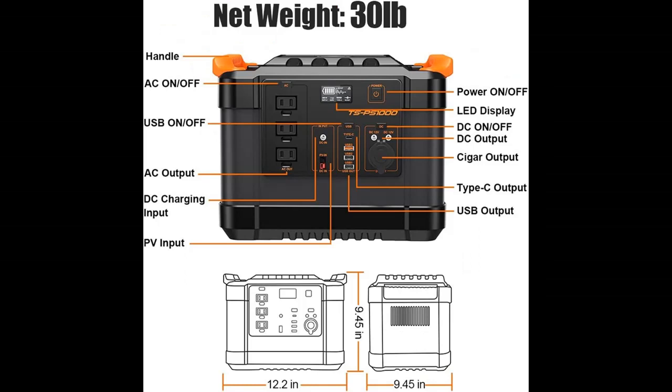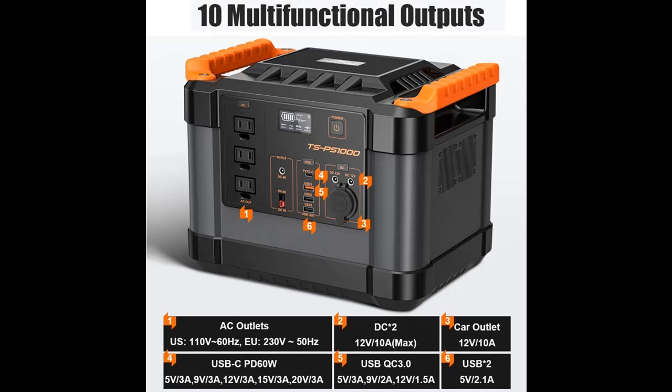Highlight features overview summary includes: power up to 10 devices simultaneously, 3x pure sine wave AC outlets, 2000 Watt peak, 3x USB-A ports, and 2x 12V DC car ports to meet all your power supply needs.